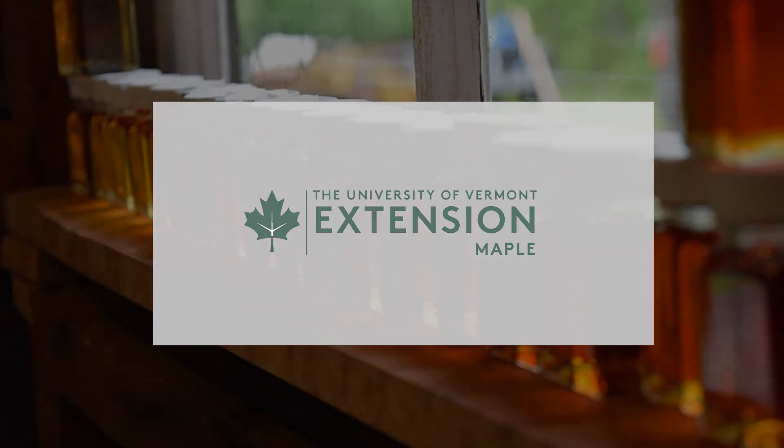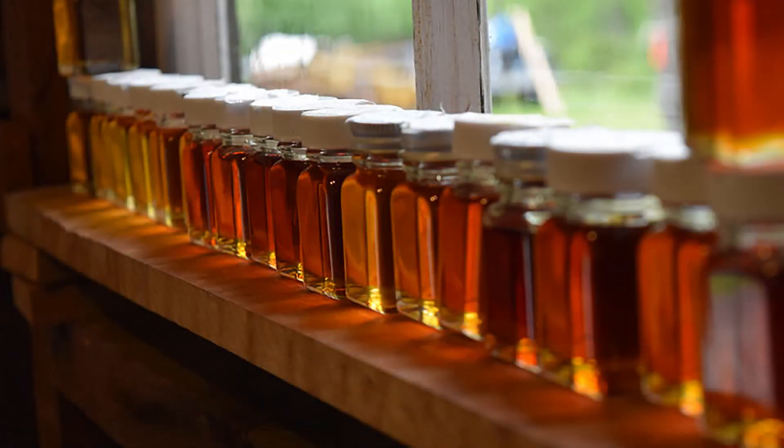This is Mark Isselhardt, Maple Specialist with University of Vermont Extension. This is a Vermont Maple Minute.